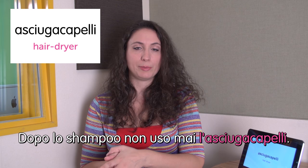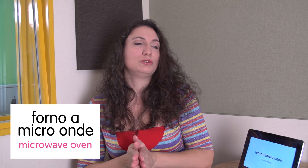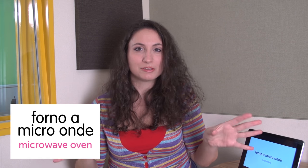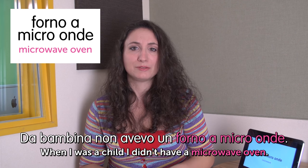Welcome to Italian Weekly Words. This is Ilaria. How are you today? Today's theme is home electronics. First word: asciugacapelli — hair dryer. Dopo lo shampoo non uso mai l'asciugacapelli. After washing my hair I never use a hair dryer. That's true. Next word: forno a microonde — microwave. It's very long in Italian compared to English. It translates to 'microwave oven.' Da bambina non avevo un forno a microonde. When I was a child I didn't have a microwave. In Italy we don't really like to use microwaves — the common knowledge is that it doesn't make food really tasty.